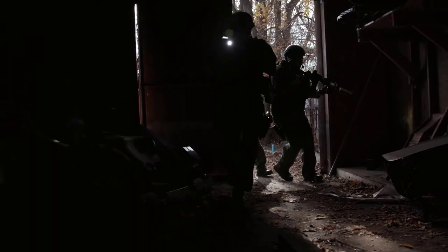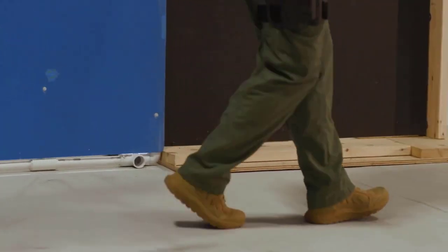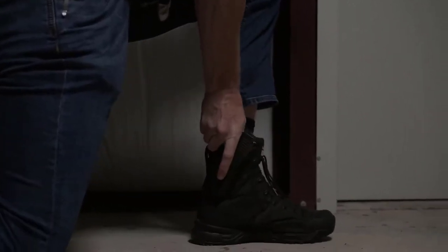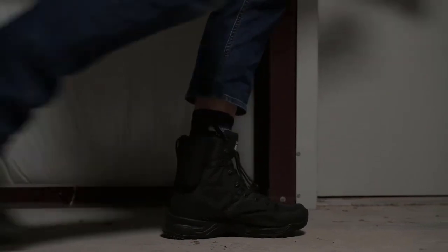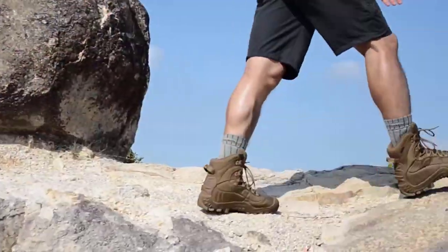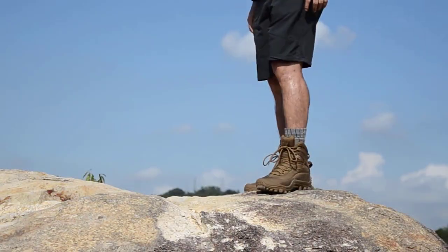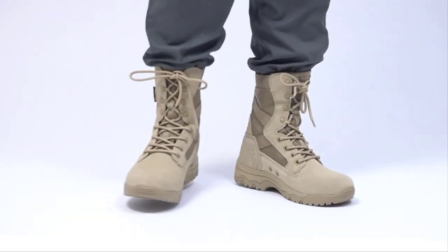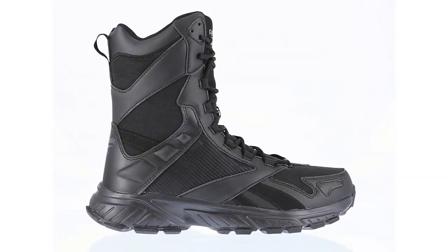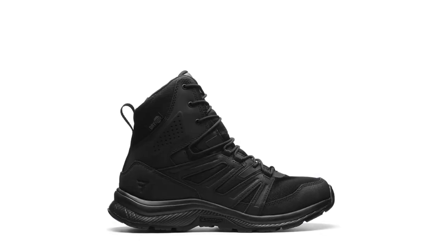The military and survival industries have always been at the forefront of innovation, and this is especially true when it comes to footwear. New tactical combat boots are designed to provide soldiers, law enforcement officers, and outdoor enthusiasts with comfort, durability, and performance. With so many options on the market, it can be challenging to know which boots are the best for your needs. That's why we've compiled a list of the top five new tactical combat boots for military and survival in 2023.